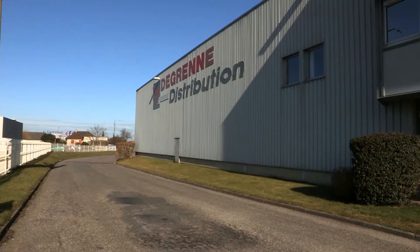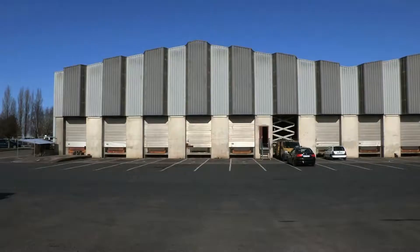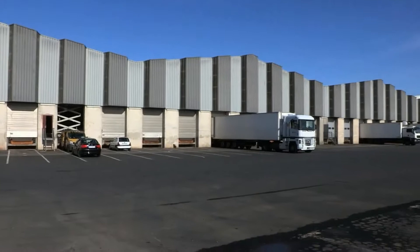Today, Pack2Light has more than 1,000 users. Among them is the French company Desgrenes. Since May 2012, this fresh and frozen food distribution company has chosen Aldata Pack2Light.